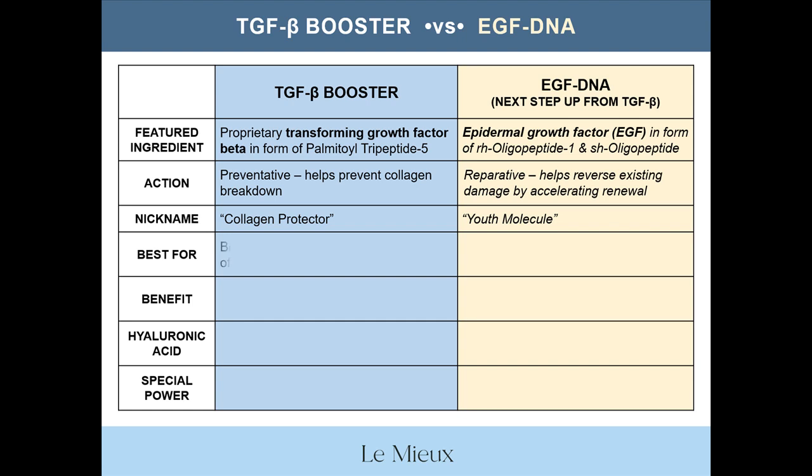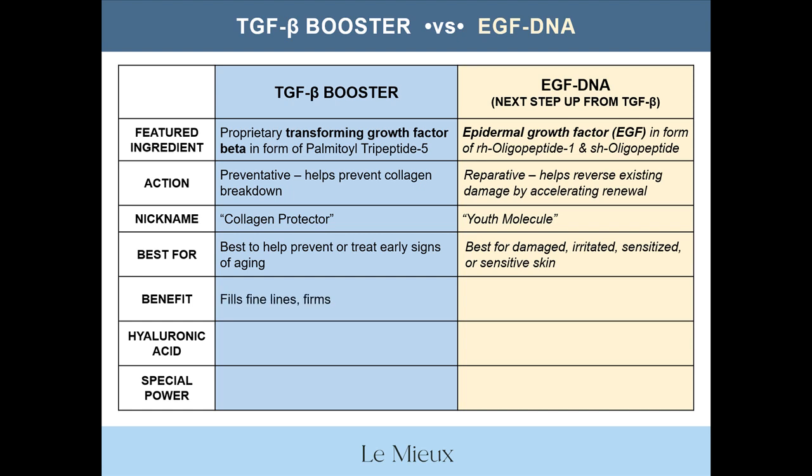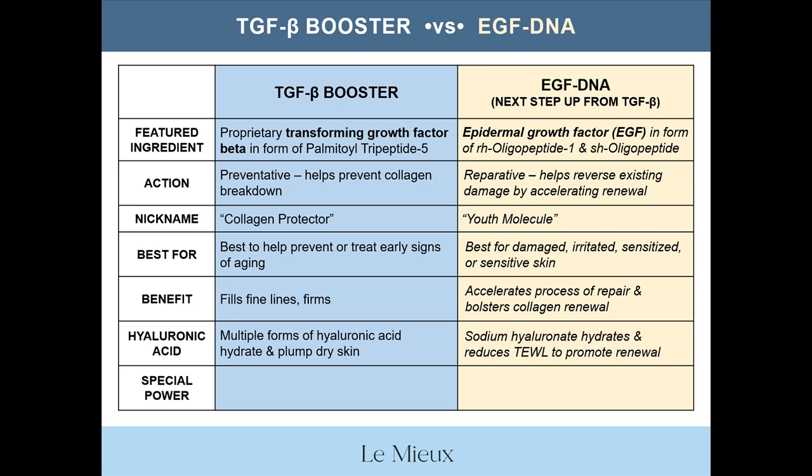TGFB Booster is best to help prevent or treat early signs of aging. EGF DNA is best for damaged, irritated, sensitized, or sensitive skin. The main benefit of TGFB Booster is to fill fine lines, firm skin, and boost other products it's paired with. The main benefit of EGF DNA is to accelerate the process of repair and encourage collagen renewal. Both serums contain hyaluronic acid as a base, but TGFB Booster contains multiple forms to hydrate and plump dry skin, while EGF DNA contains sodium hyaluronate to hydrate, reduce transepidermal water loss, and promote skin renewal.